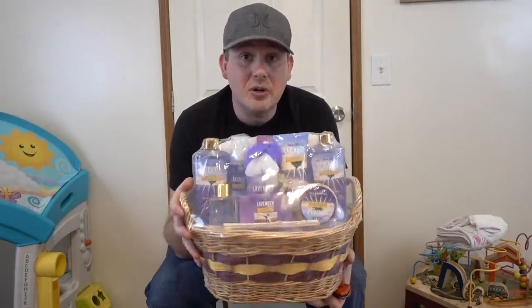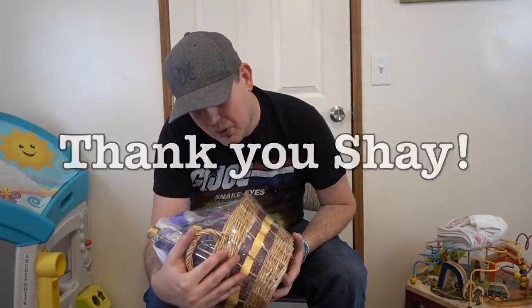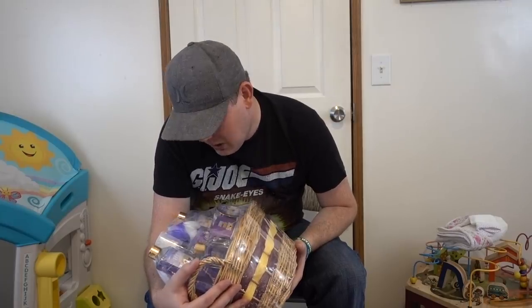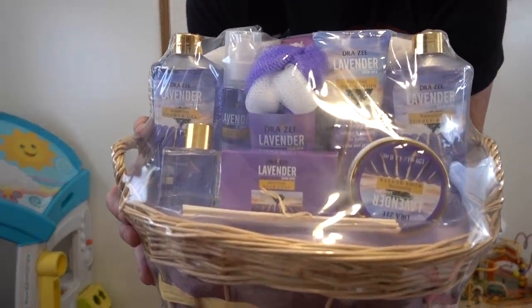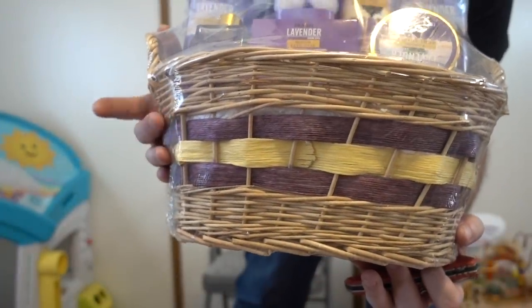It's a gift basket — it is awesome. Looks like a spa basket. Lavender — how cool is this? It has lavender skin spa bath soap, perfume, shower gel, body mist, body lotion, bubble bath, and body butter. How cool is this? It's a cute basket, I must say.